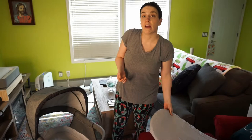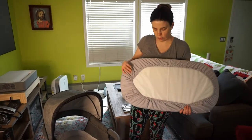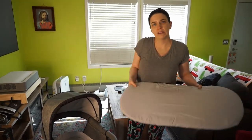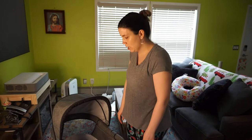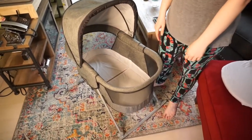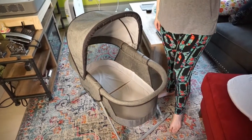Our little one seems very content and happy. The padding here is a little less than an inch thick — no issues there. He's about seven pounds and doesn't seem to have any problems. This bassinet can actually hold up to 20 pounds safely, so you're good to go until the baby reaches that weight.